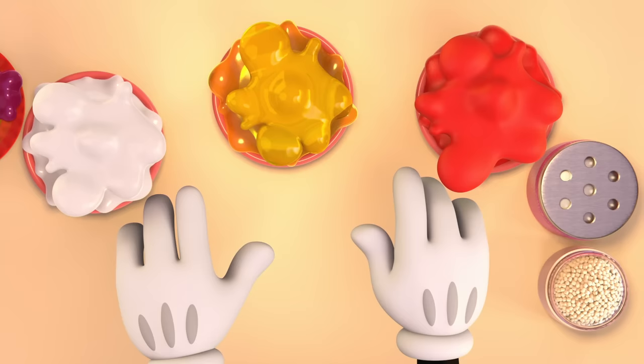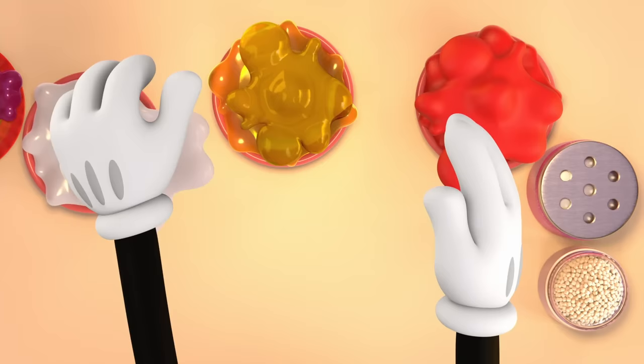Ooh, this slime's extra sticky. It sticks to my hands. Oh! Eww-ee!